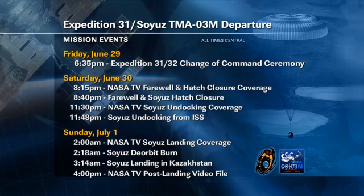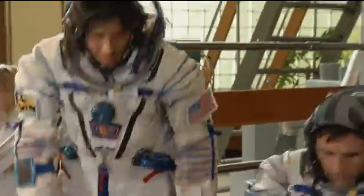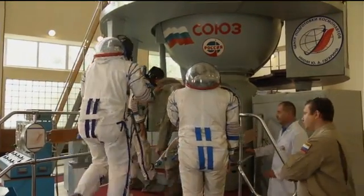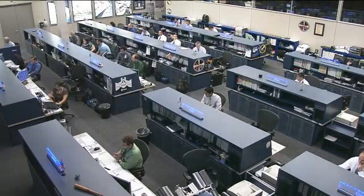Prior to departure, we'll have the change of command ceremony on Friday, June 29, in which Oleg Kononenko will hand over the reins of Expedition 32 to Gennady Padalka. Then Gennady Padalka, Sergei Revin, and Joe Acaba will spend a couple of weeks in orbit alone until the next group of crew members launches to the International Space Station on July 15th — that'll be Yuri Malenchenko, Sonny Williams, and Akihiko Hoshide. Those folks are having a day of rest and relaxation today in Moscow, but here is some video of them going through their final training activities to get ready for their launch to round out Expedition 32 as a full six-person crew.